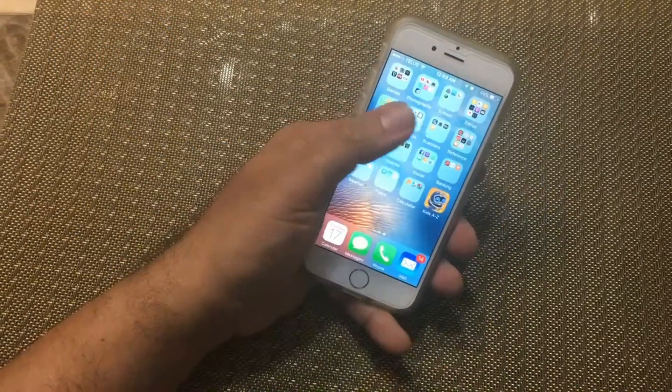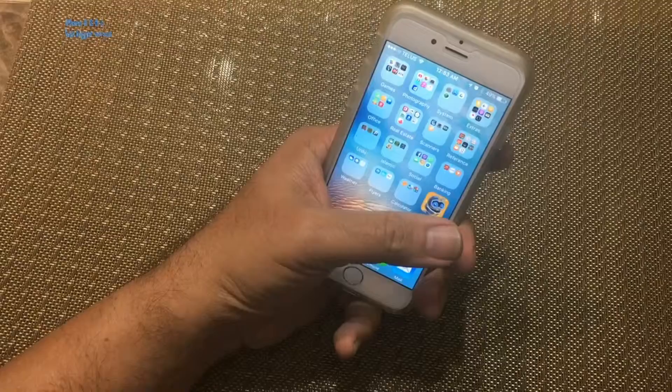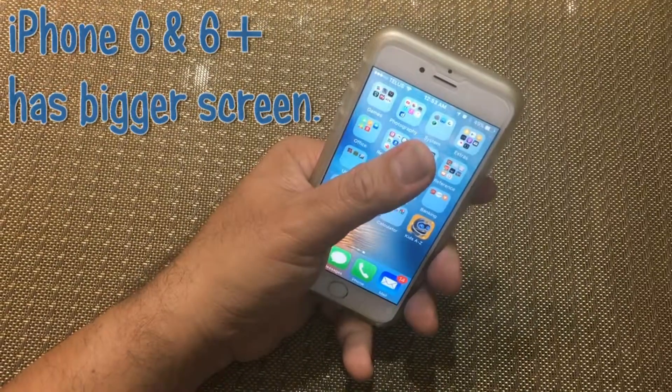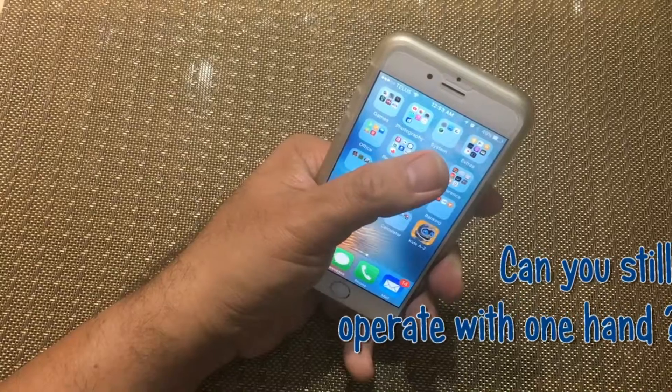Hello folks, welcome to Sharing My Learning channel. This is Zahid Mughal. We all know iPhone 6 and 6 Plus now has a bigger screen. The question is, can we still operate with one hand?